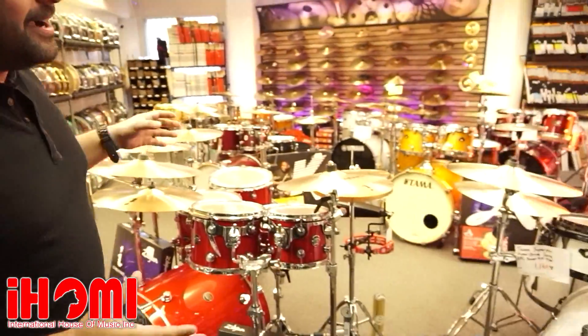We have this really cool new drum department where we carry all kinds of exotic and custom kits. We have a complete DW wall set up with all kinds of really nice finishes. We got all kinds of exotic finishes. And we also have all kinds of kits set up ready to be played on and checked out by you guys.